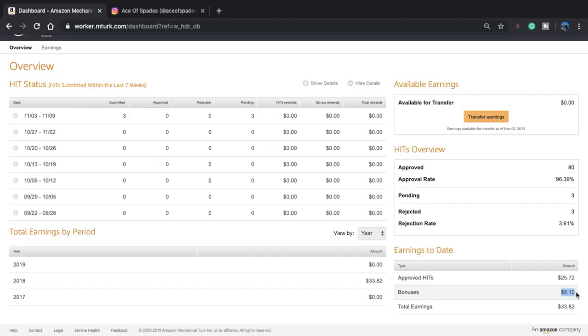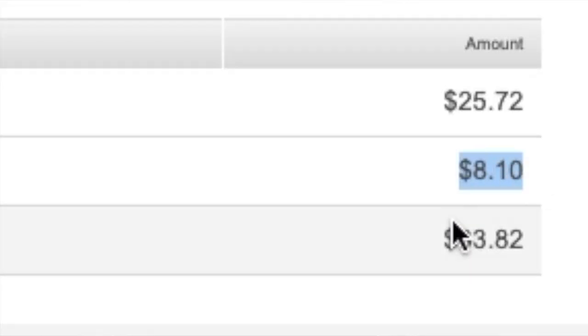This is the overview of all the HITs I've ever completed and how much I got paid. From HITs I got $8 in bonuses, and I loved getting bonuses — that was one of my favorite things about MTurk. So in total, I made $33.82. Not sure if it was worth it because I spent an entire summer building up this side hustle. We'll see how much I make after these two hours and then you can make the decision whether it's worth it for you.